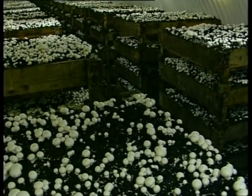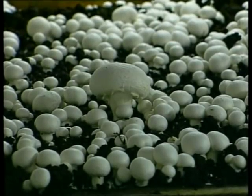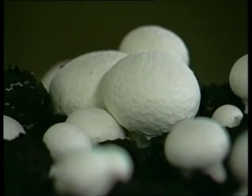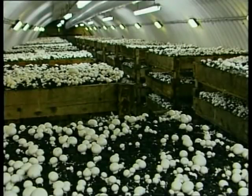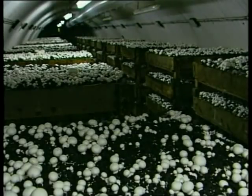The mushroom is one of the most fascinating growing things on earth. Everything else that grows fits neatly into either the animal kingdom or the plant kingdom. As fungi, mushrooms are classed as plants, but they grow in complete darkness, an ability shared only with bacteria.